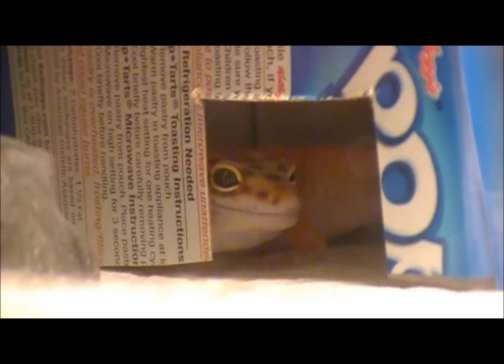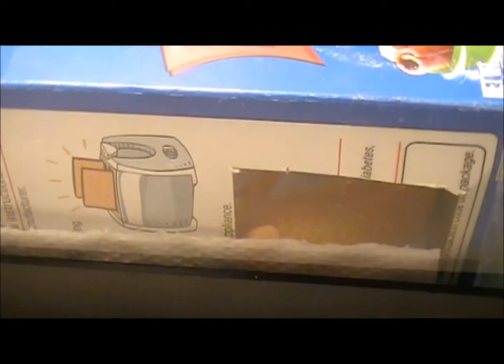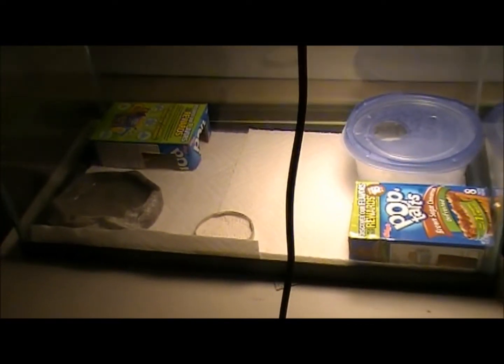Hey guys, it's GekkoGuy2113, and today I'm going to be making my first video on all three of my geckos. First off, let's start with the two females.